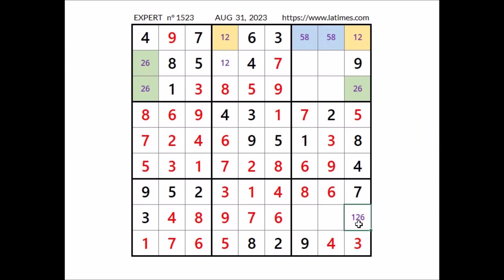In this place cannot be 6, so 1 and 2 are the options. Now in this sector, 3 numbers are missing: 1, 2, and 5. We have 2 here in this column, so in this place can be 1 or 5. 1 and 5 here.